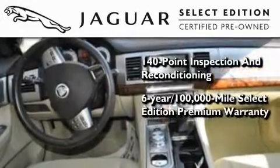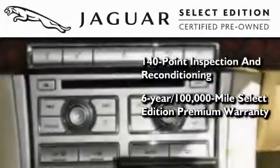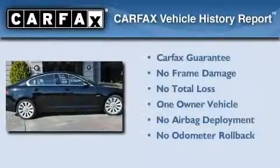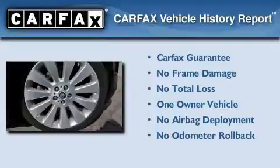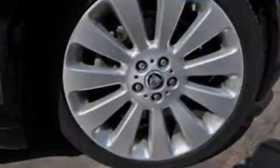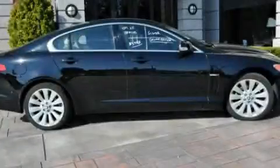100,000-mile warranty with zero deductible and 24-hour support from Jaguar Roadside Assistance. This Jaguar has had only one owner and it qualifies for the Carfax Buyback Guarantee. Contact us today and schedule your opportunity to see this automobile in person.